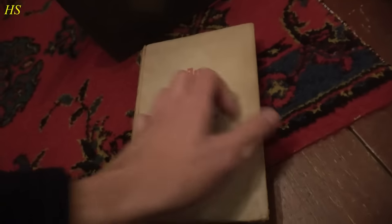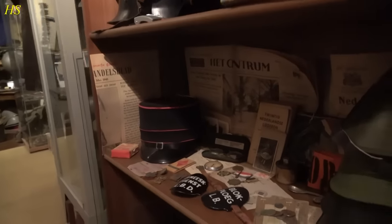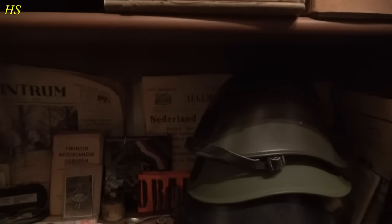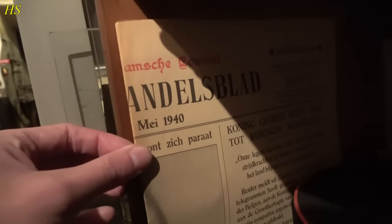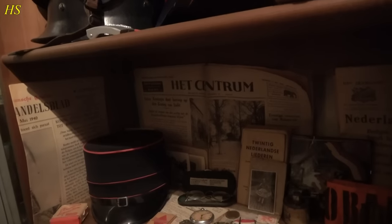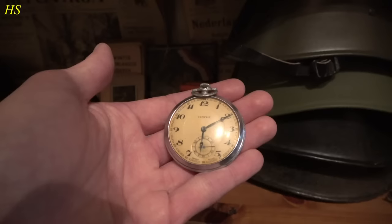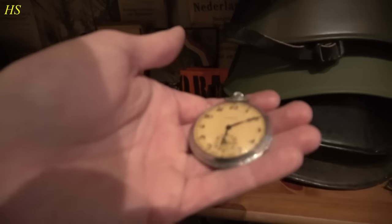Here we have a Luftschutz gas mask with the original box. Here we have a Hitler Youth armband. This book is interesting because of its stamp — it says 'Rijksschool voor Jongens,' meaning it came from the library of the German elite school. If we go lower, we have some Dutch stuff including newspapers. This newspaper is from May 10th, 1940, saying 'Nederland in oorlog met Duitsland' — 'the Netherlands in war with Germany.' Here are more newspapers from May 11th, 1940 — all about the German invasion of the Netherlands.